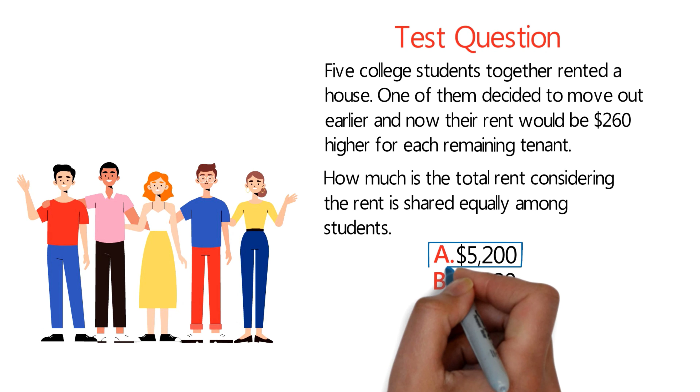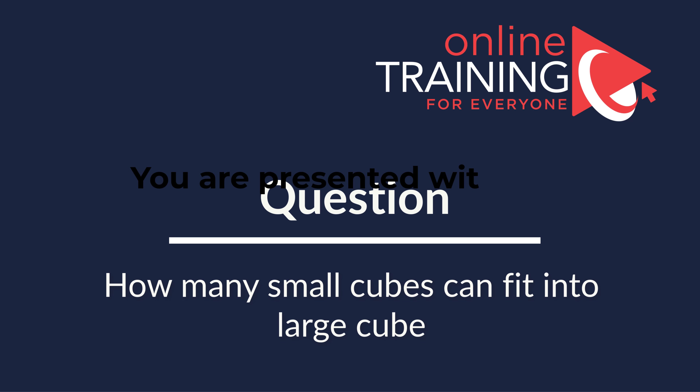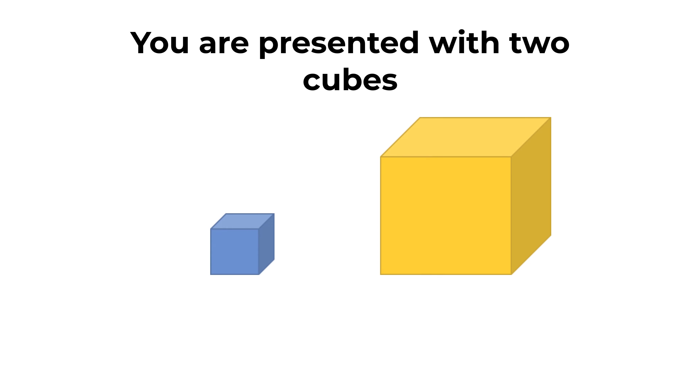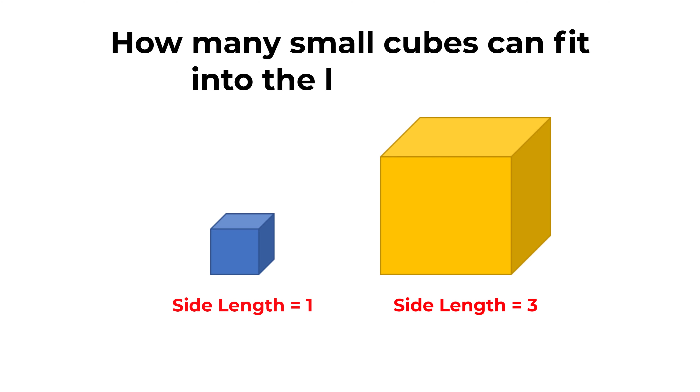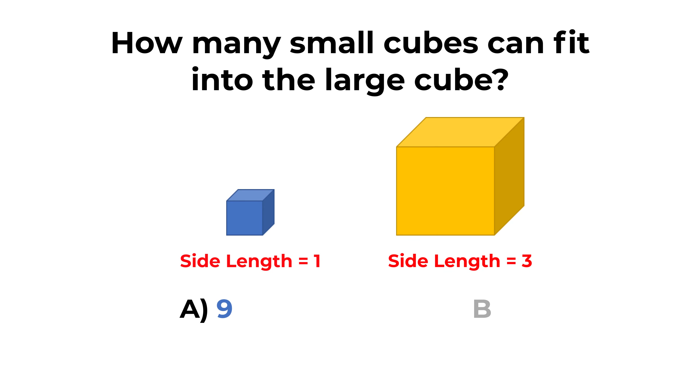Hopefully you've nailed this question and now know how to answer similar problems. Here's a cool question which you frequently see on the test. You're presented with two cubes. One cube has a side length equal to one unit, and the second cube is larger with a side length equal to three units. The question is: how many small cubes can fit into the large cube? You have four different choices: Choice A, 9; Choice B, 18; Choice C, 27; and Choice D, 81.